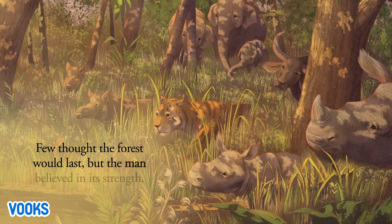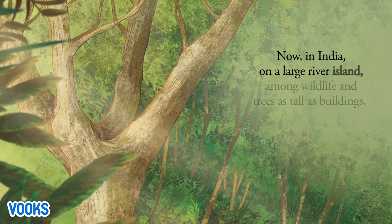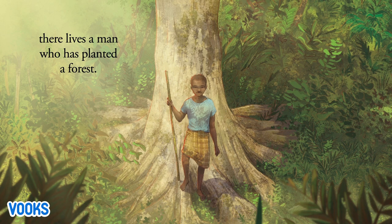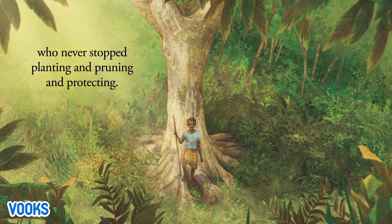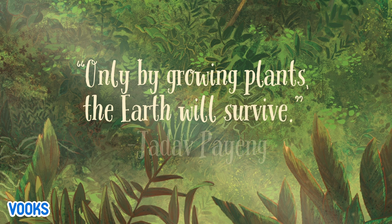Few thought the forest would last, but the man believed in its strength. Now in India, on a large river island, among wildlife and trees as tall as buildings, there lives a man who has planted a forest. The forest is called Molai after a man named Jadav Molai Payeng, who never stopped planting and pruning and protecting. Only by growing plants, the earth will survive.